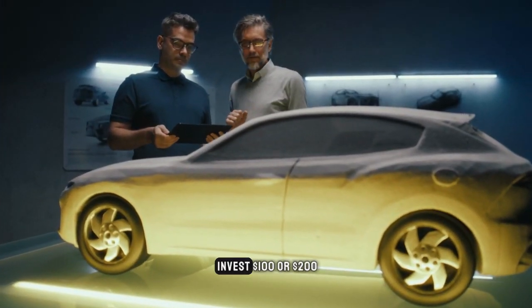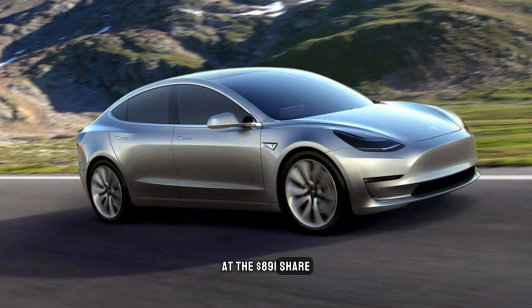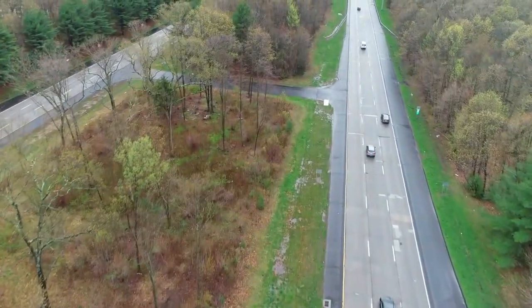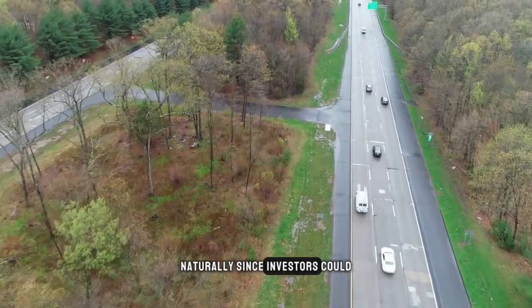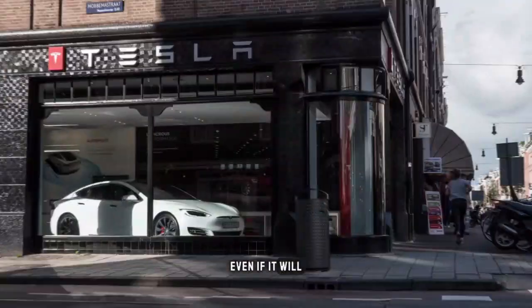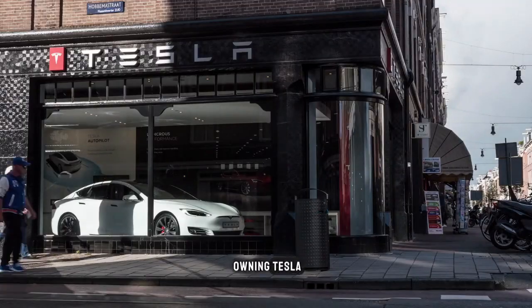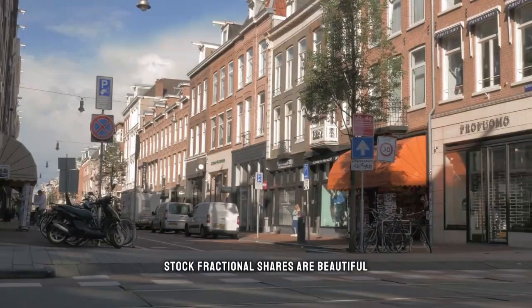Nevertheless, if you choose to invest $100 or $200 in Tesla, that will equate to about a quarter of a share at the $891 share price. Since investors could theoretically purchase Tesla for as little as $5, they won't have to pay the full price — even if it will just be a little portion of a share, it's a step towards owning Tesla stock. Fractional shares are beautiful because of this.